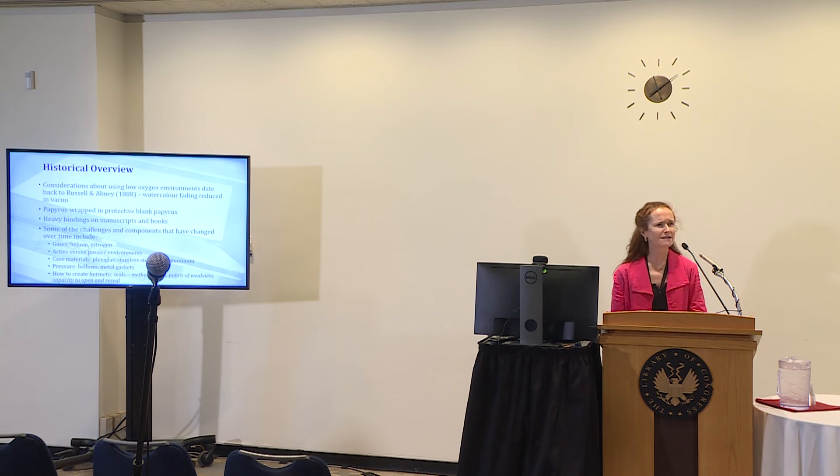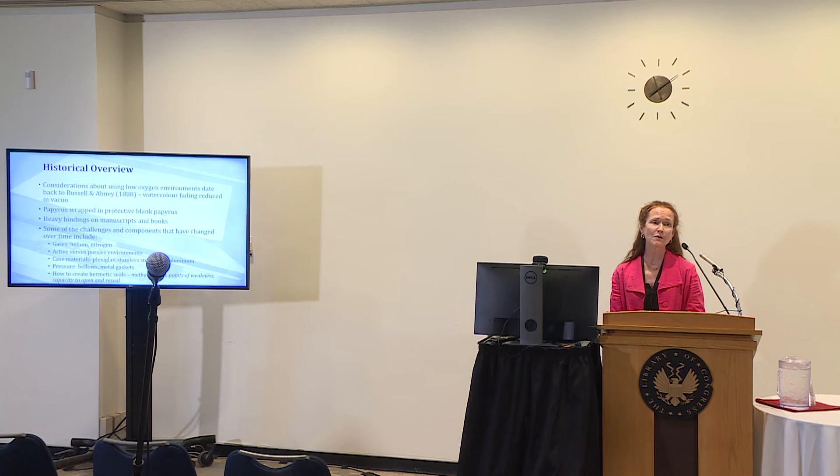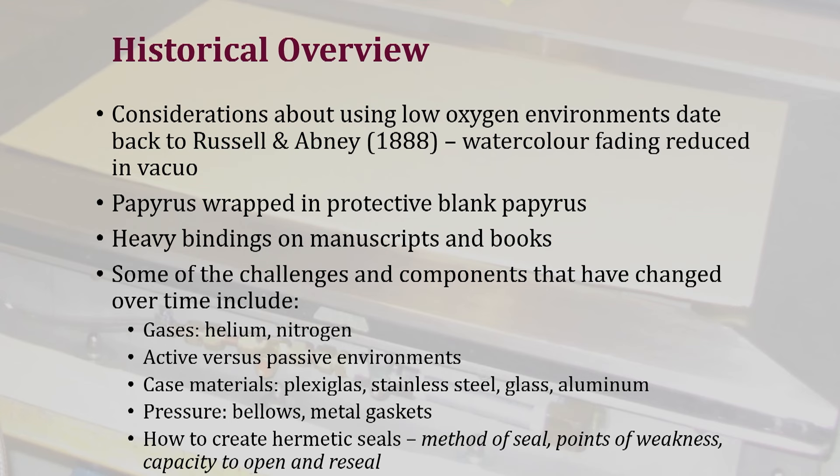We think about the fact that this is fairly modern, but in fact people were thinking about this going back to 1888, when they realized that we could actually control some of the fading and reduce it when materials were in vacuum. There have also been attempts just from wrapping protective parchment around materials, heavy bindings—thinking about reduced exposure to the environment. There are so many things that have changed over the years. You'll see a lot more images of changes in design over time.